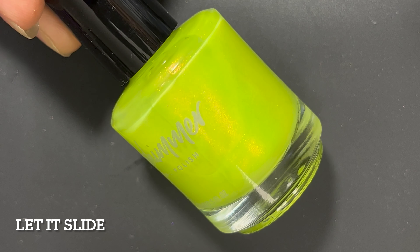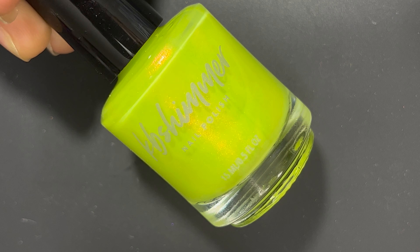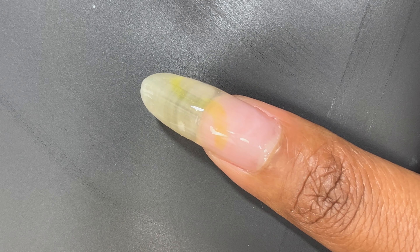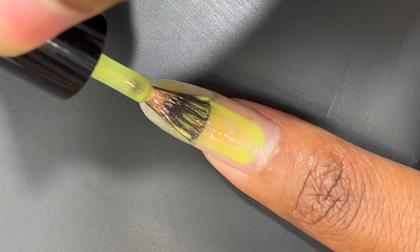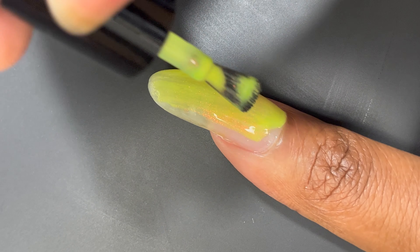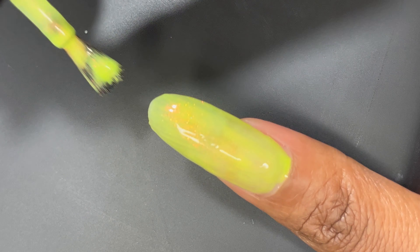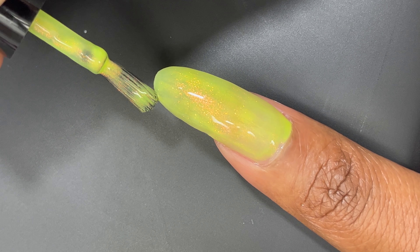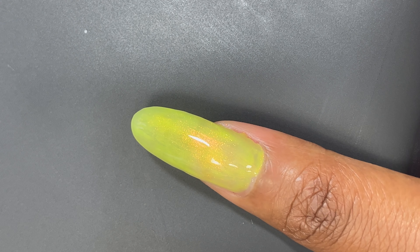Let It Slide is a squishy, near crelly jelly polish loaded with shimmer. In the sun, a hot coppery shimmer pops against the bold yellow-green base, and the neon color pops with a lighter lemon and peach shimmer. This shade is best in three coats and can be worn over a tinted base or a complementary cream for those who want no visible nail line. I'm showing this one in three coats — yellows are typically known for being three coaters unless you have an impeccable yellow formula.